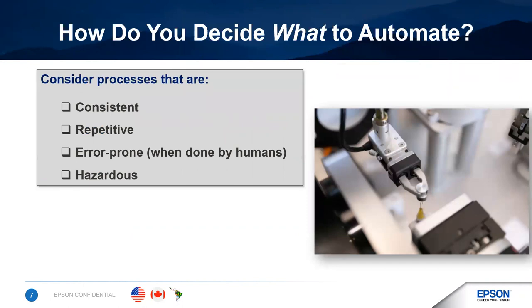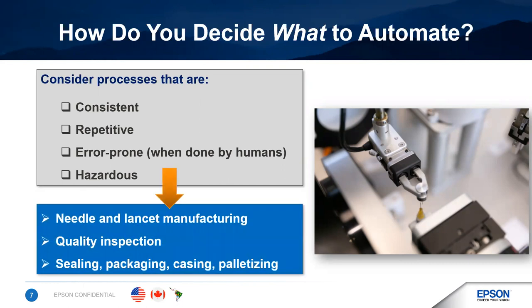So how do you decide what to automate? Most manufacturing facilities have dozens, if not hundreds of processes that could be automated. It's important to evaluate which ones should be automated. If you're faced with choosing which processes to automate or just trying to decide where to begin, four things to look for: processes that are consistent, that are repetitive, that are error-prone — especially when done manually by humans — or that are hazardous to personnel. One good example of this is sharps manufacturing — needles and lancets. If you're manufacturing sharps, there's a higher risk of harm to operators and also a high risk of damage to the devices because they're extremely delicate.